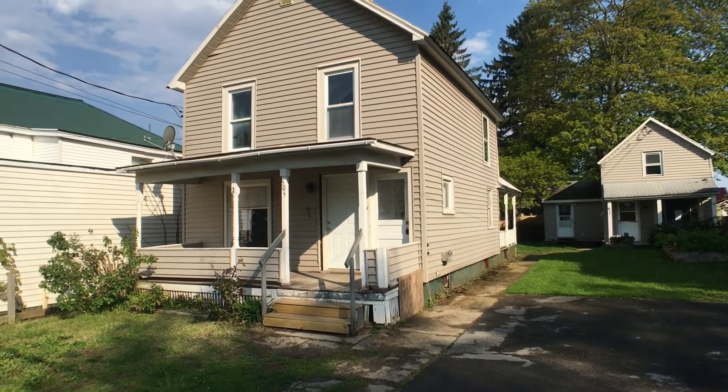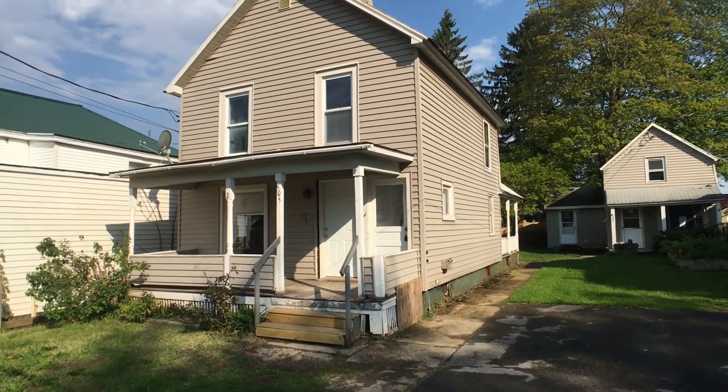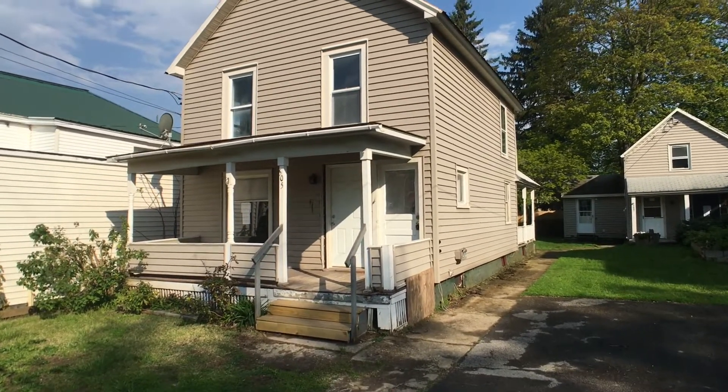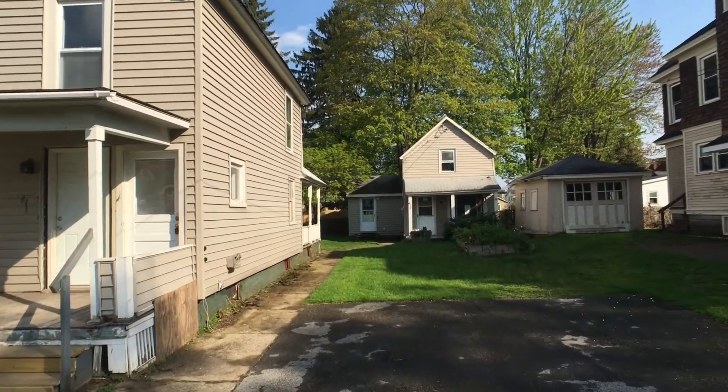Hello everybody, John Adolph here and welcome to a HUD Home Listing at 505 Pratt Street in the City of Fulton. Now this is a real interesting property. Here we have a two family house at 505, and at 505 and a half, a single family house.